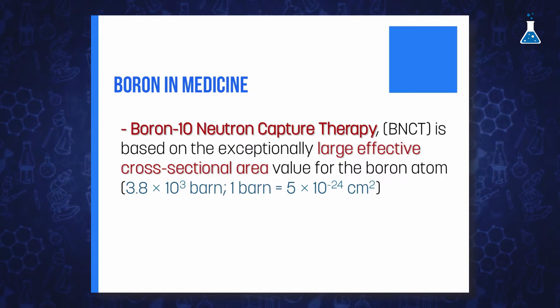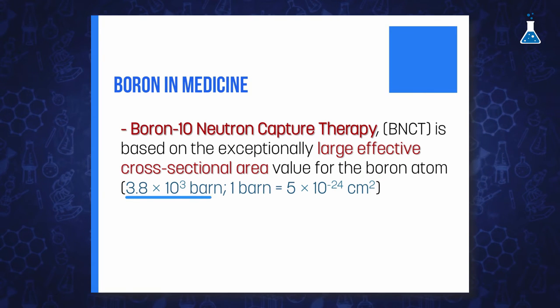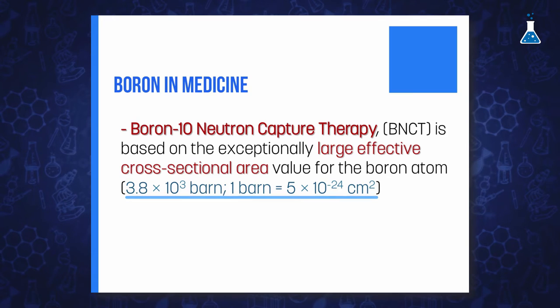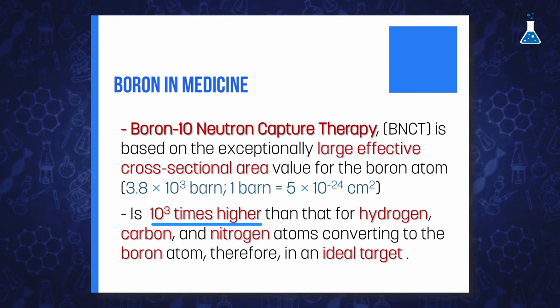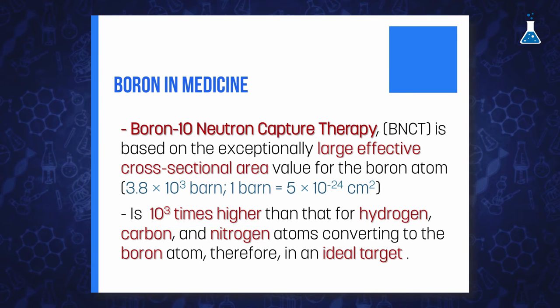The second application is of particular interest in fighting cancer, in the context of inoperable brain tumors or as a means of killing tiny clusters of tumor cells that remain following surgical removal of the main tumor. Boron neutron capture therapy is based on the exceptionally large effective cross-sectional area value for boron atoms. This parameter measures how easy it is for a neutron to impact the nucleus, and for the boron atom it is 3800 barns — 1000 times higher than that for hydrogen, carbon, or nitrogen atoms.